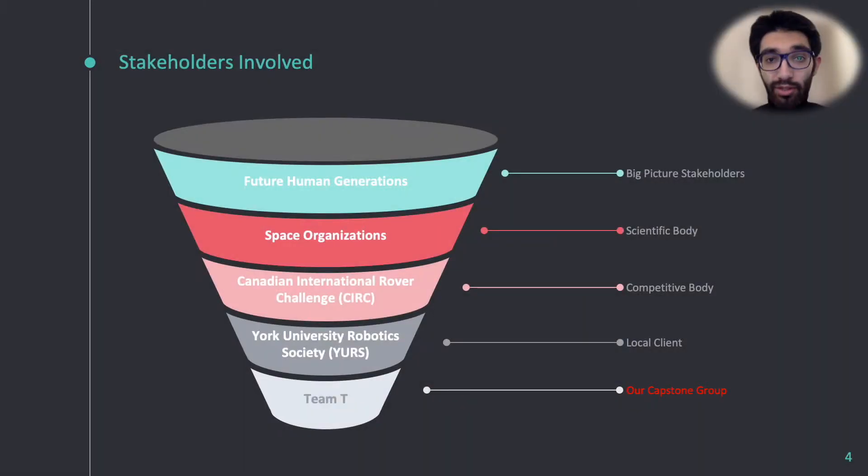In the much distant future, it is predicted that humans will eventually leave planet Earth and expand their territory to the further realms of the universe. But to even imagine that stage, space organizations such as NASA and the Canadian Space Agency must first research and analyze the universe nearby us, mainly using rovers to carry out these missions.